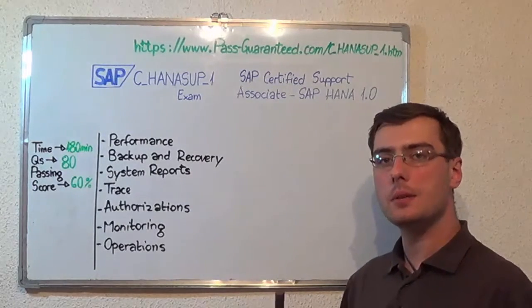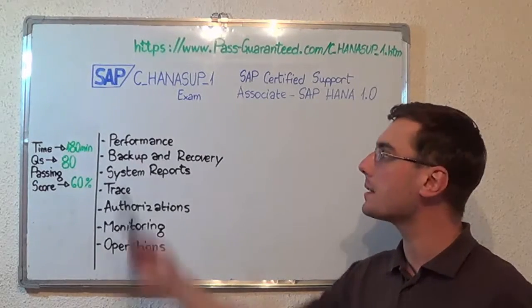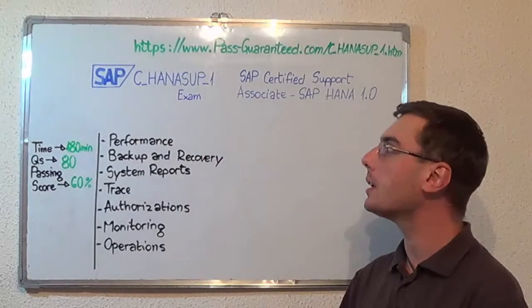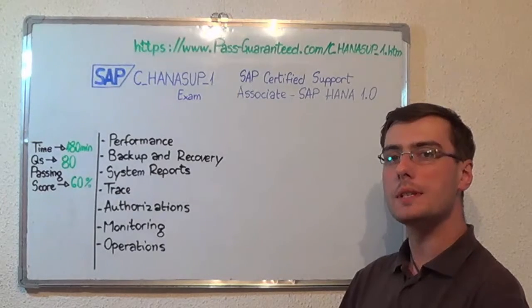Please note that these are just some of the exam topics. You can visit passguarantee.com to successfully pass the SAP C-HANASUP-1 exam, which covers all these exam topics.